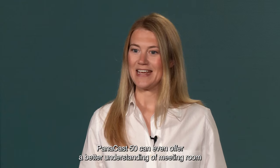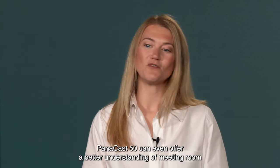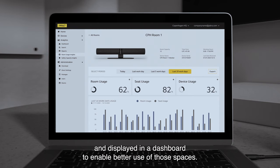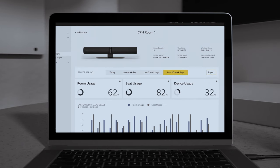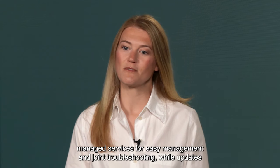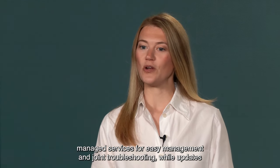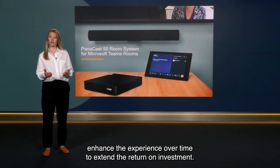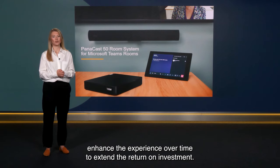Panacast 50 can even offer a better understanding of meeting room usage with useful insights such as meeting occupancy rates, generated and displayed in a dashboard to enable better use of those spaces. Panacast 50 is also integrated with Microsoft Teams Rooms managed services for easy management and joint troubleshooting, while updates enhance the experience over time to extend the return on investment.